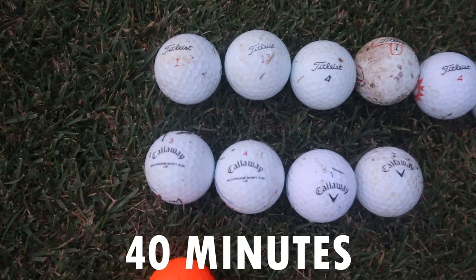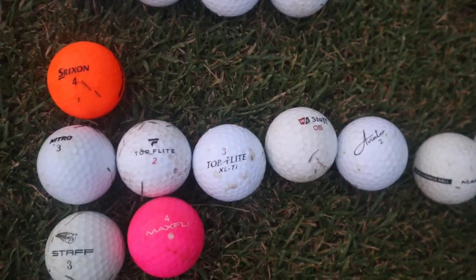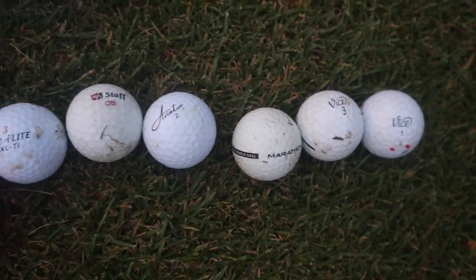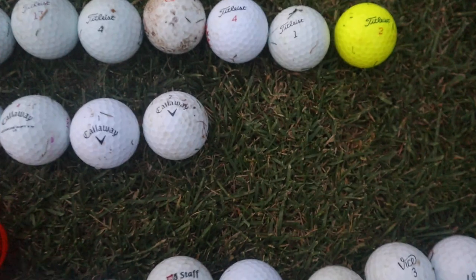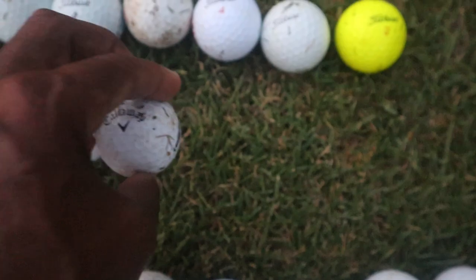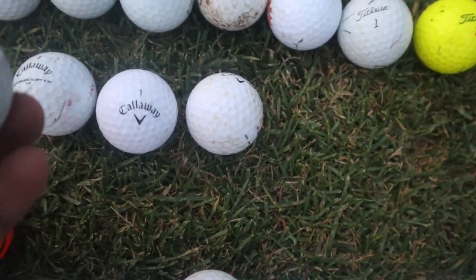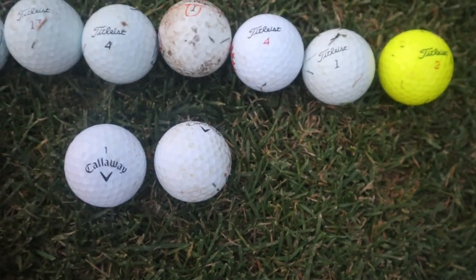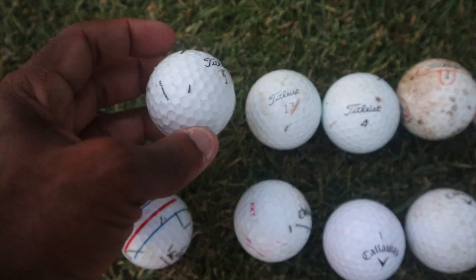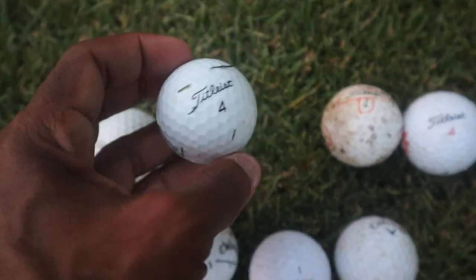Mr. Short Hitter viewers, I was out here for 40 minutes and this is what I got: there's seven Titleists, one Srixon, and a bunch of other random balls. This Callaway here is a really nice clean ball but it's a Diablo. There's a Super Soft, a couple Chrome Softs that don't look in horrible condition, and that's a refinished Pro V1, and that's a Pro V1 with a scuff on it.